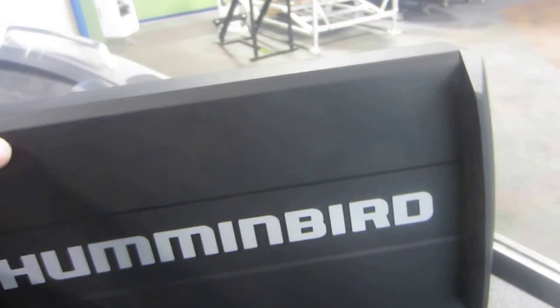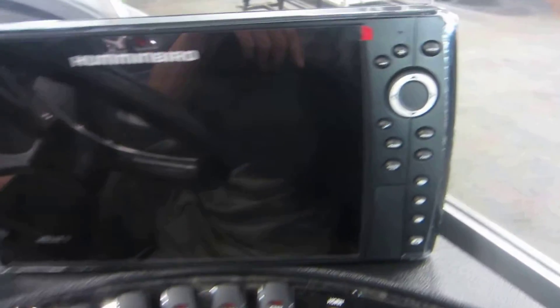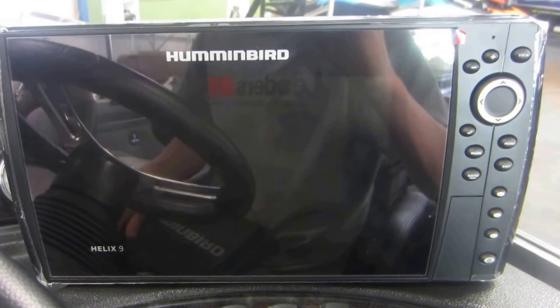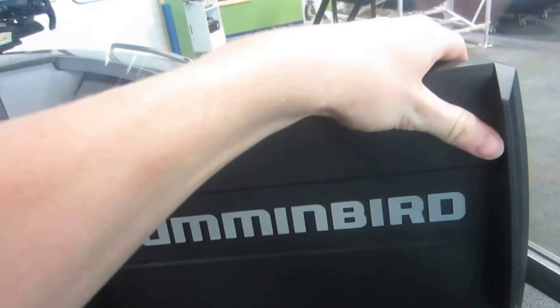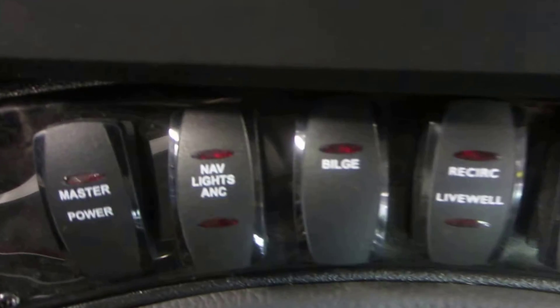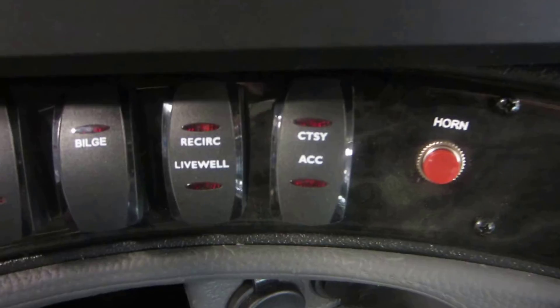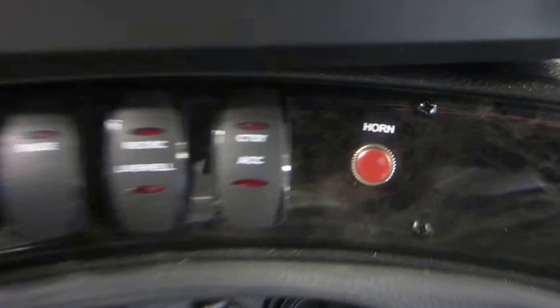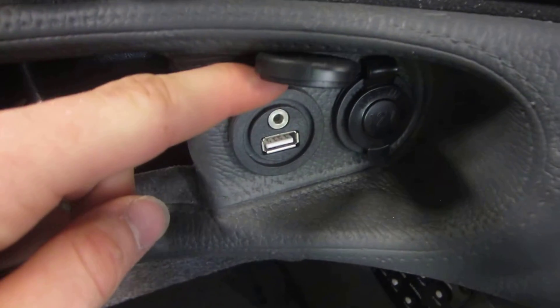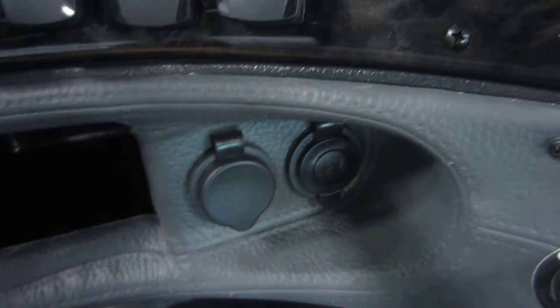Humminbird Helix 9 fish finder and GPS — this has not been mounted yet for buyer preference, but does come with a weather guard. Lighted helm switches with master power, navigation and anchor lights, bilge pump, live well, courtesy lights and accessory, electric horn, AUX and USB, and a 12-volt power outlet. A little storage cubby.